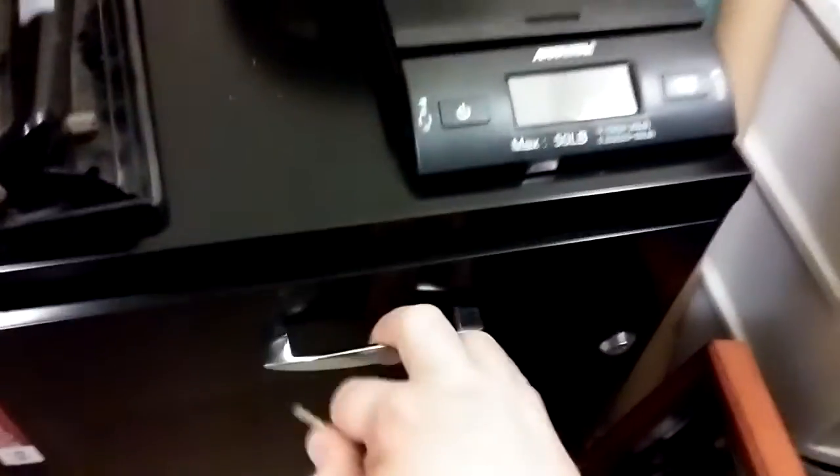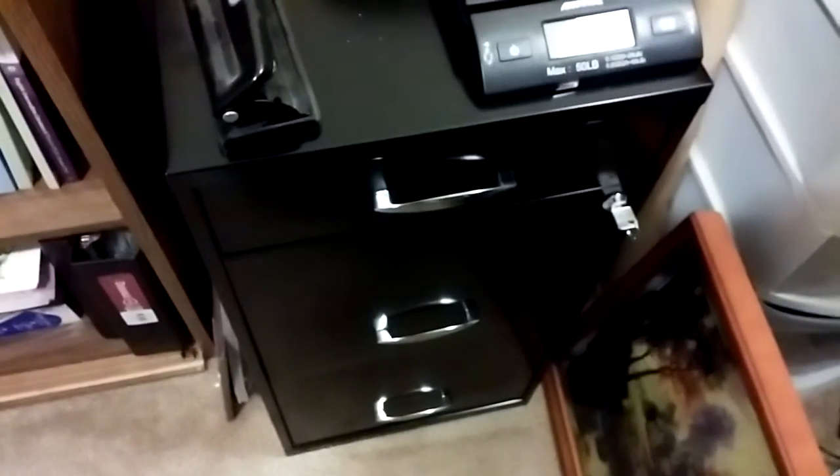Here's the key — you just lock it, take it out, and boom, it locks. Now, if you were to pull on it with all your might I'm sure it would break, but it's not like a safe. It does the job though, and I have nothing but great things to say about this.